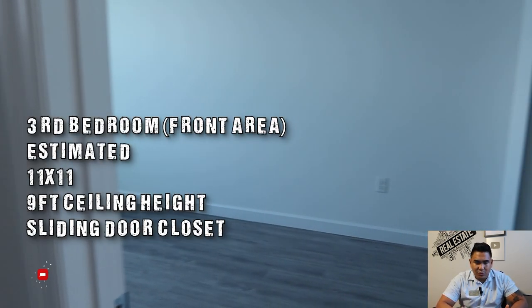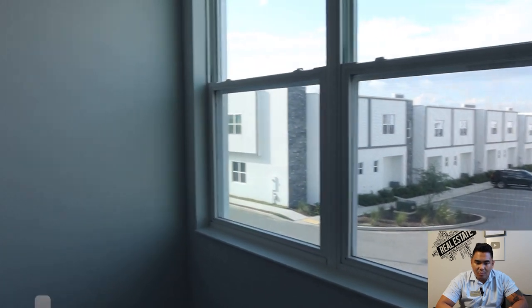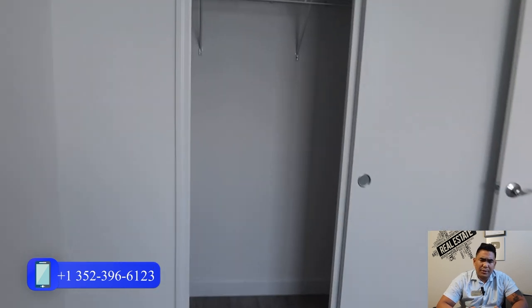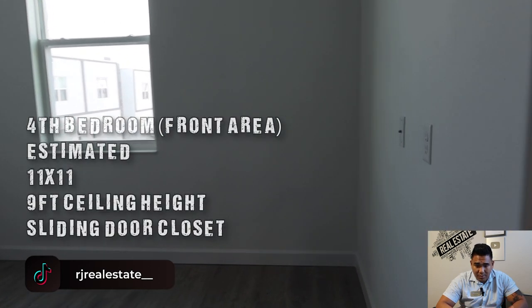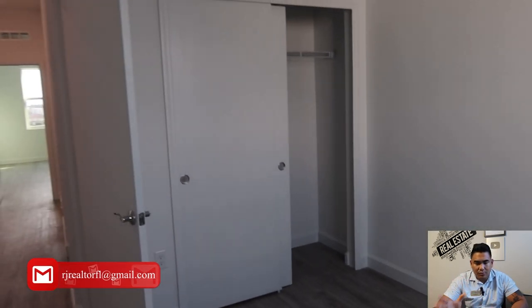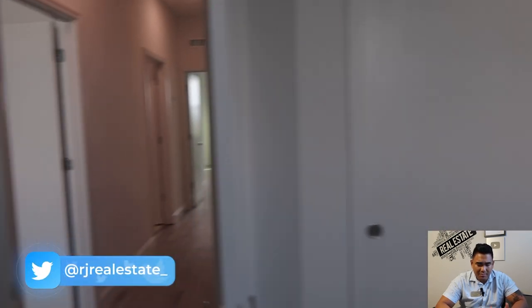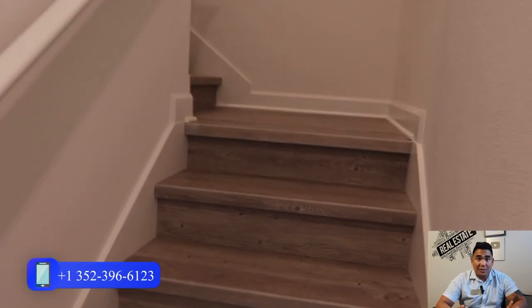This is another bedroom here, a really good space, facing the front of the townhome. The estimated size of this bedroom is about 11 by 11 with a 9-foot ceiling and a walk-in closet with a pretty good size. There is also another bedroom of the same size, 11 by 11, with a window facing the front of the building.